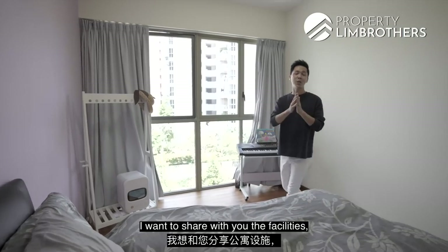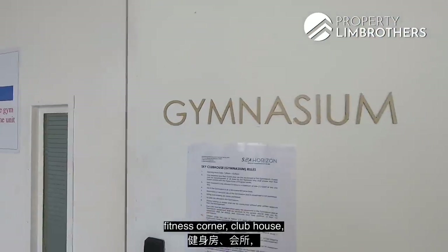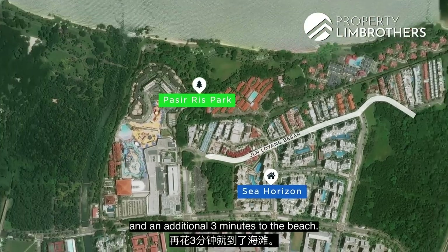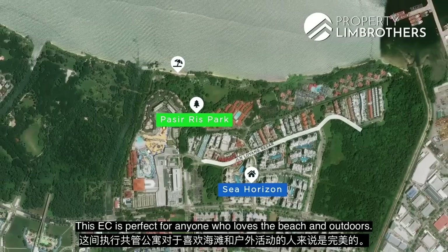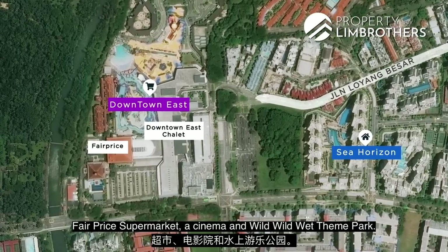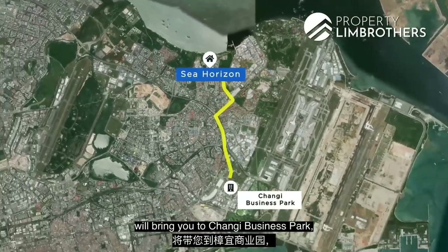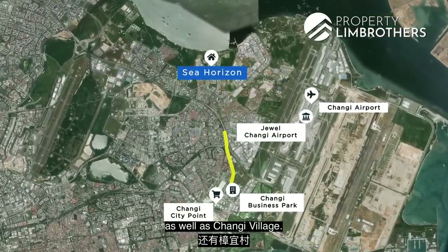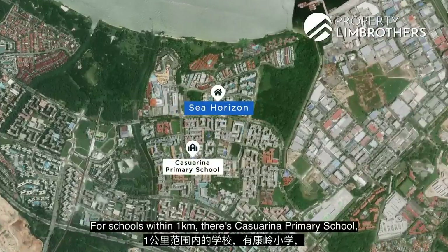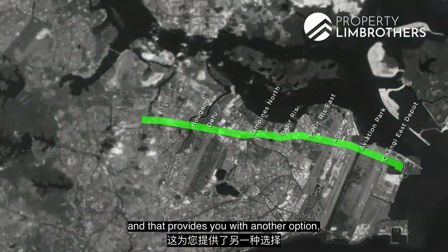Before we end this home tour, let me share the facilities and amenities in this area. For internal facilities at Sea Horizon, we've got two large swimming pools, outdoor BBQ, fitness corners and lots of green terraces and pavilions. Just a five-minute walk along Jalan Loyang Besar brings you to Pasir Ris Park and an additional three minutes to the beach. Downtown East is just a five-minute walk away, with plenty of amenities including Downtown East Chalet, Fairprice Supermarket, a cinema and Wild Wild Wet water park. A five-minute drive away is White Sands Shopping Centre, and 10 minutes brings you to Changi Business Park, Changi International Airport, Jewel at Changi Airport, Changi City Point and Changi Village. There's also Tampines Retail Park where IKEA, Courts and Giant Hypermarket are located. Within 1km for schools: Casuarina Primary School and Pasir Ris Primary School. By 2030, Pasir Ris East MRT will be ready, providing another option on the Cross Island Line.